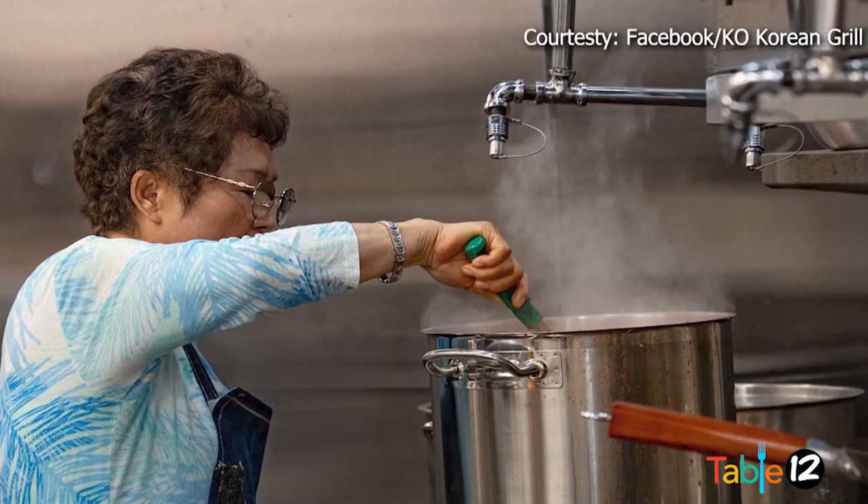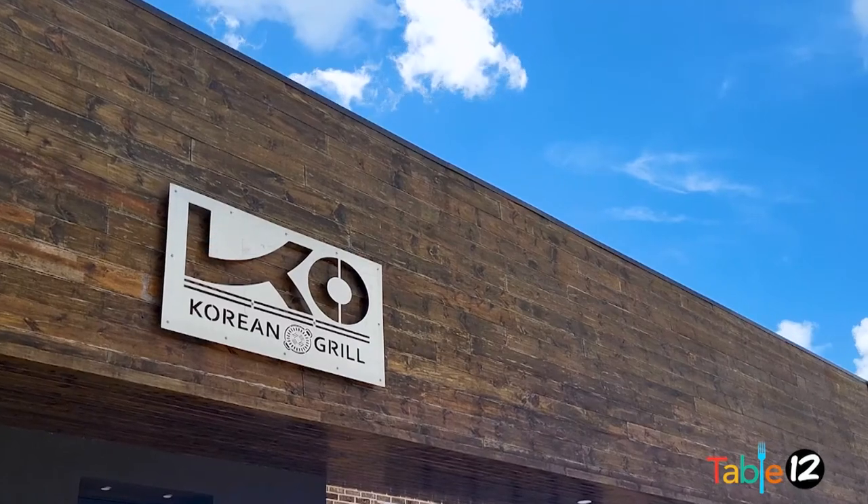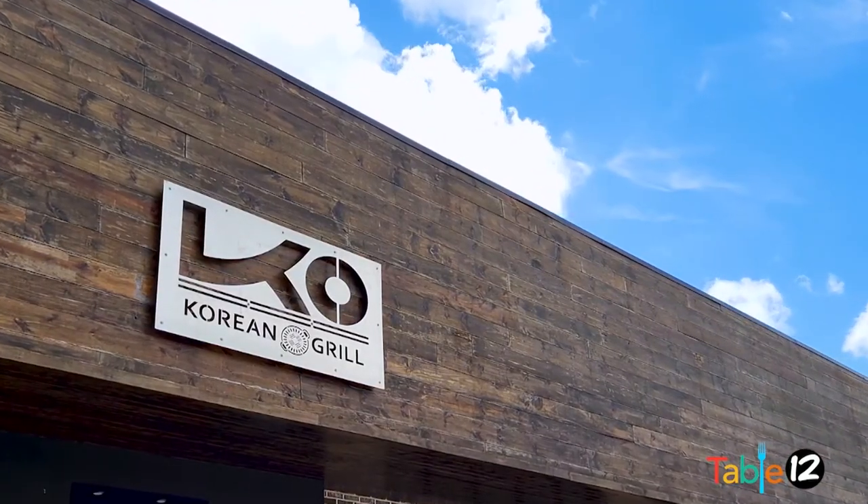I'm so glad you guys did this. I know I personally love the food. I come here and I learn something new when I'm eating, and you don't always get that experience everywhere. Southeast Texas definitely needs to try and check out Korean Grill because everything is very fantastic. So nice to meet you. Thank you so much for being here. Thanks for joining us today — we'll see you next time on Table 12.